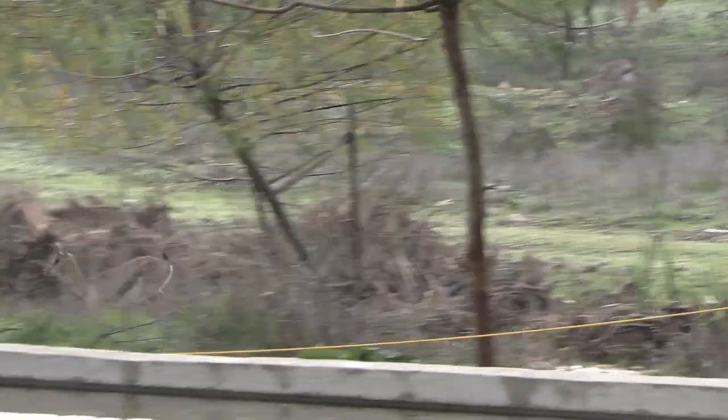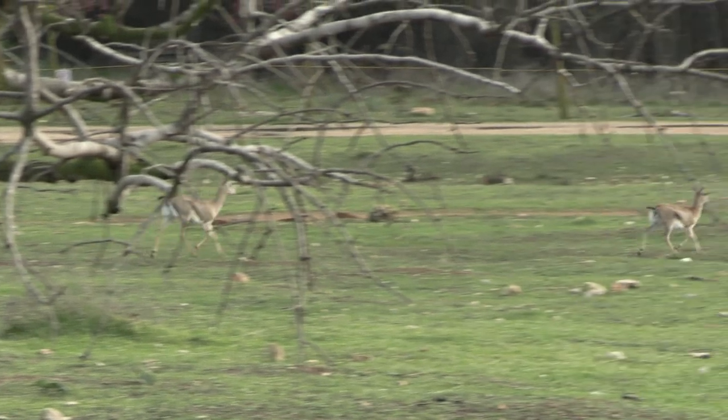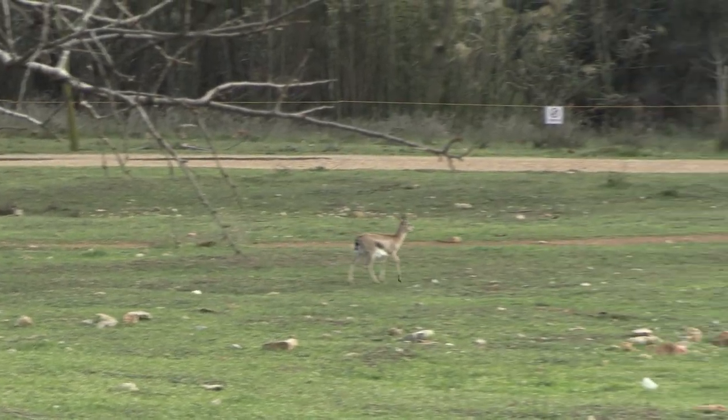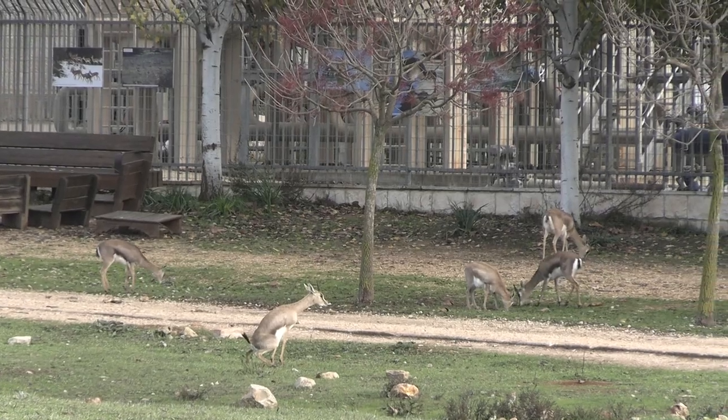If you've spent any time touring around Israel, you'd recognize the gazelles here as mountain gazelles — those amazing creatures you see seemingly defying gravity on the edge of hills around Mitzpe Ramon and in the Ramon Crater. So how did mountain gazelles end up in Jerusalem, in what is actually the biggest urban park in the country? It's an interesting story.